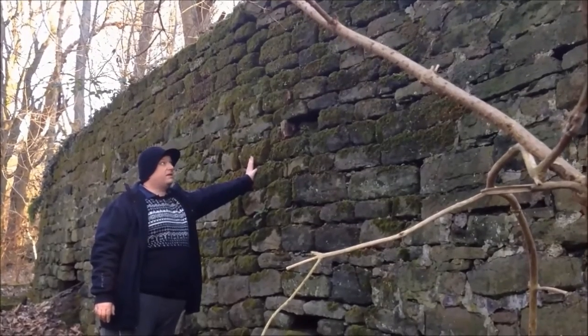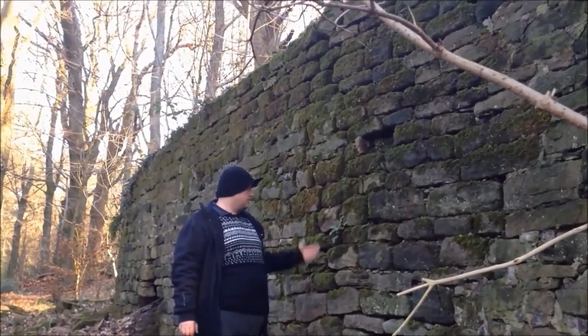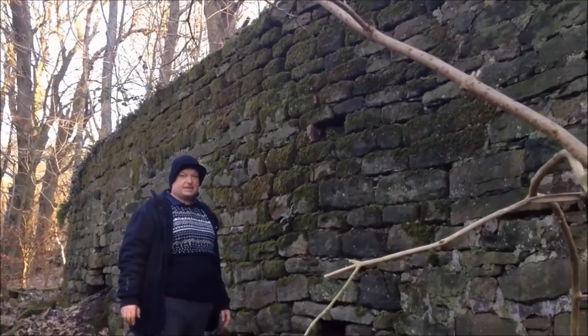Apart from the odd little bit of cement in there, there's been no patching up or any work done on it. Fair play to the builders who built this — I wonder if the 21st century retaining walls will still be standing 200 years later.